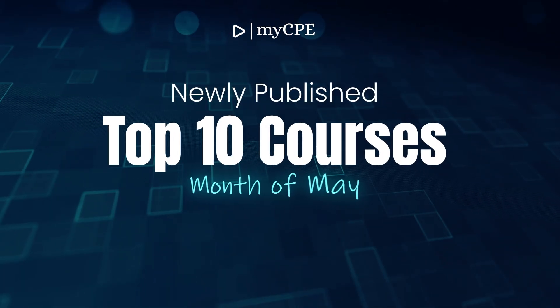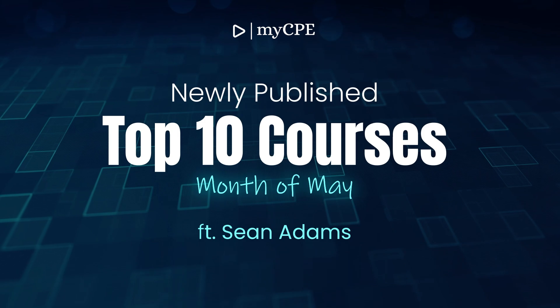Welcome to MyCPE. Let's count down the top 10 courses for the month of May. These courses have been handpicked for their relevance and value to high-profile professionals in accounting, finance, tax, HR, and technology. Let's dive in.